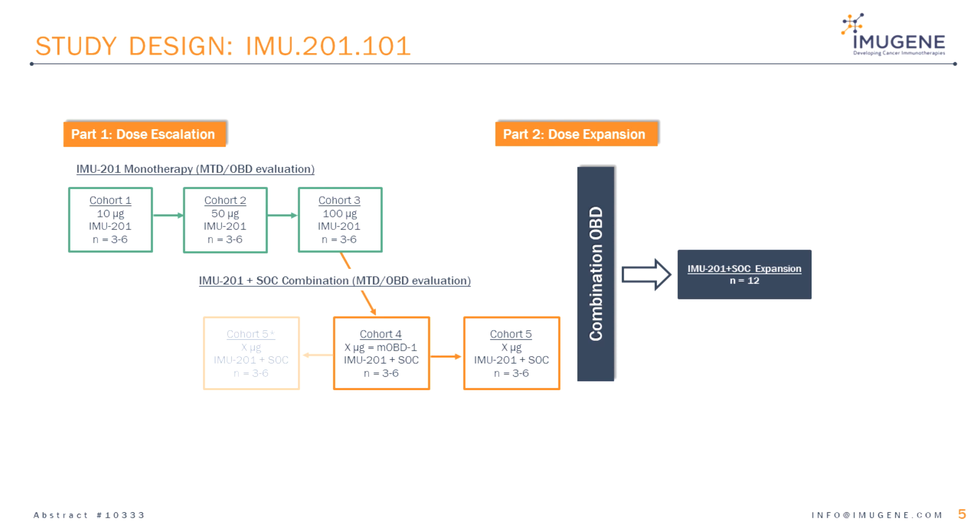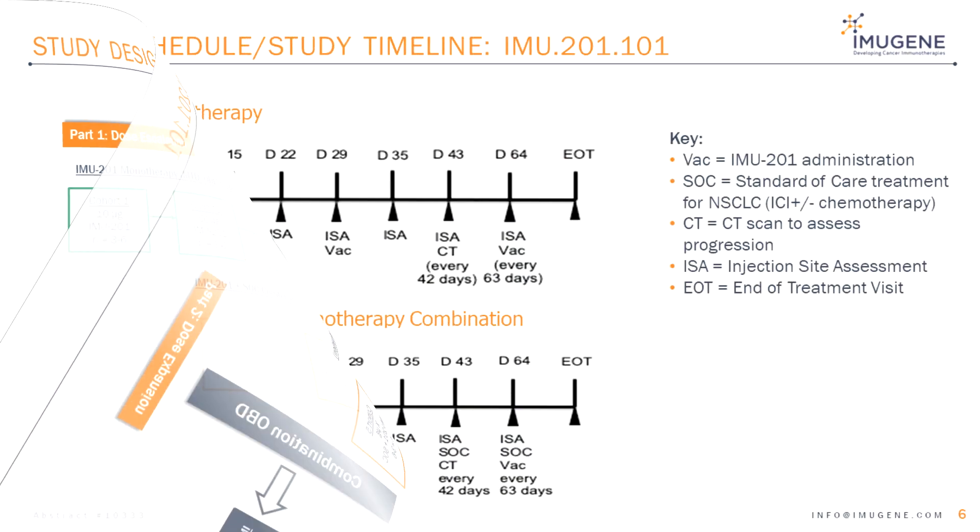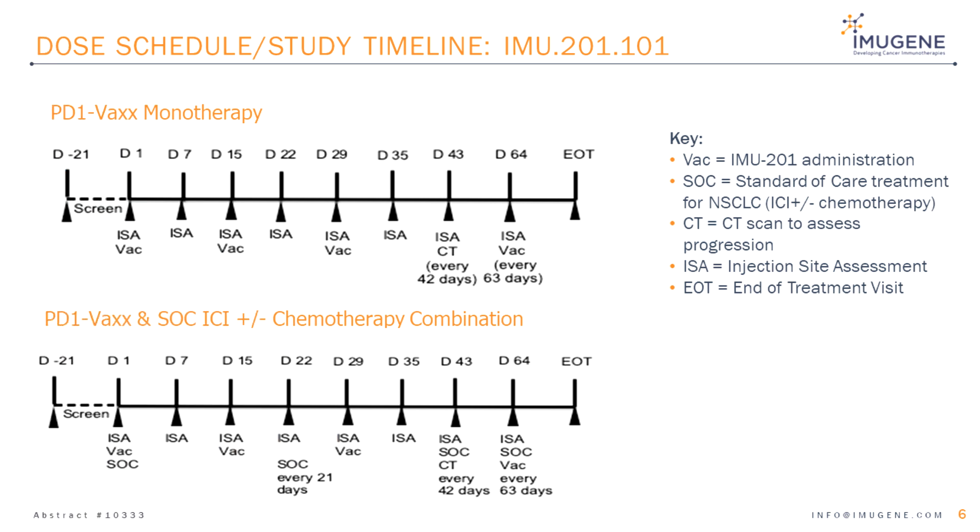When the monotherapy optimal biological dose has been determined, PD-1-VAX will be administered in combination with standard of care treatment to determine the combination maximum tolerated dose and optimal biological dose. Once this has been determined, Part 2 dose expansion will enrol 12 patients at the optimal biological dose in combination with standard of care treatment.